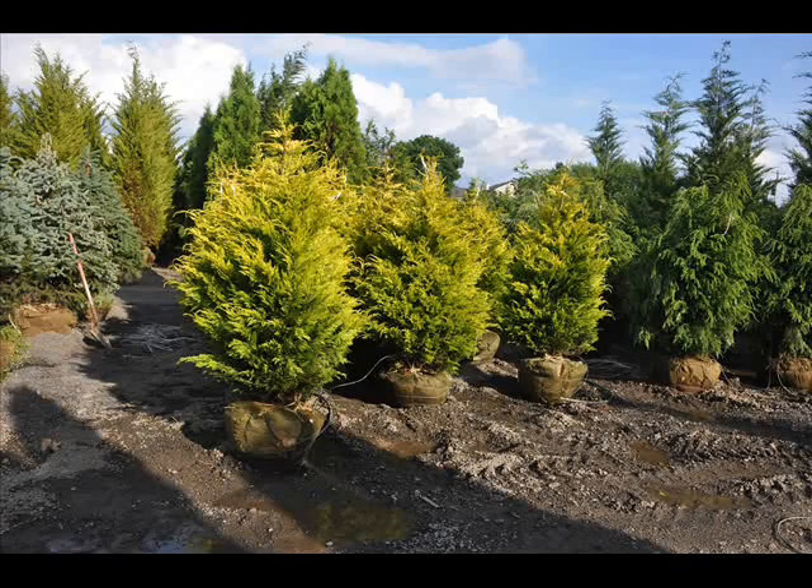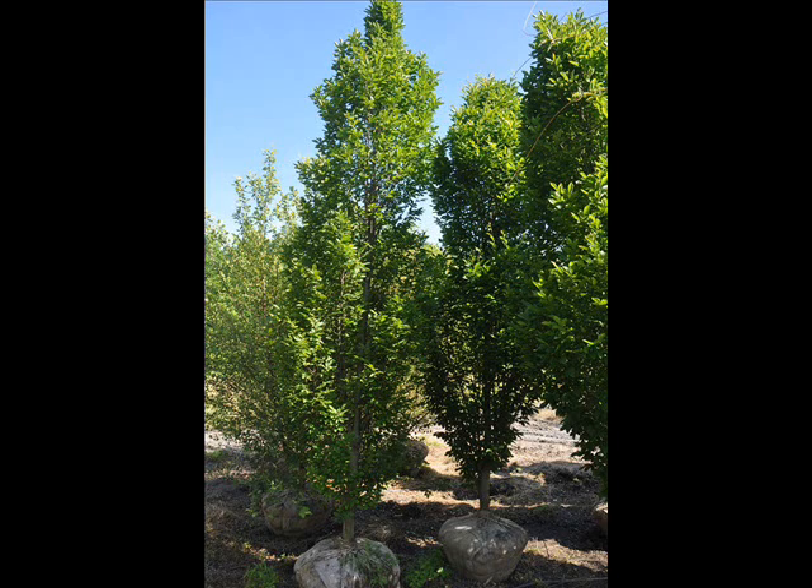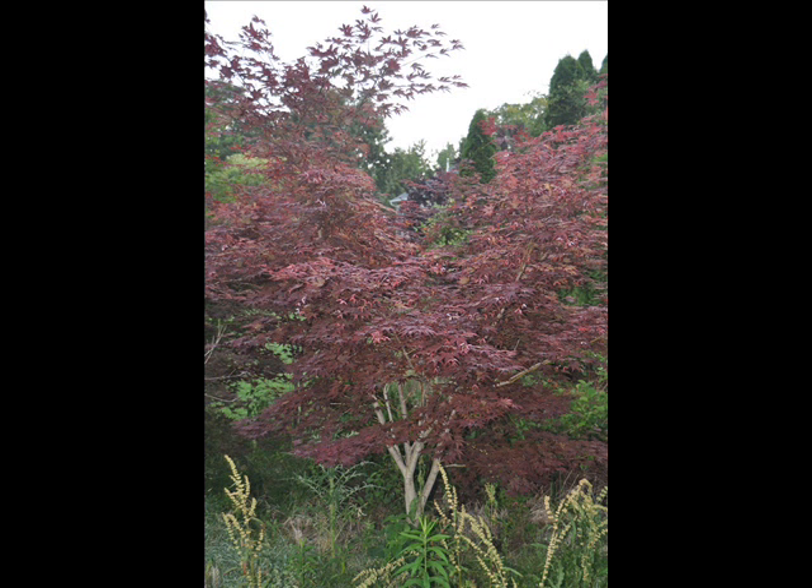We also have planting equipment available for large purchasers of seedlings and transplants. Give us a call at 215-651-8329 for your tree and shrub needs. Thank you.